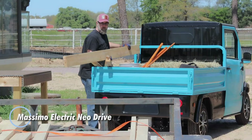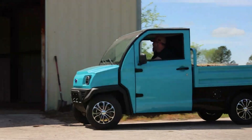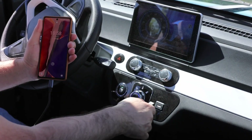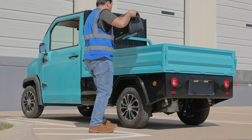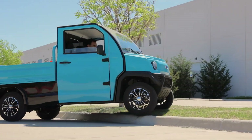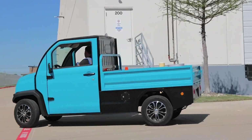The Massimo Electric NEO Drive is not a typical mini-EV, but a compact electric utility vehicle built for work-focused environments. Designed as an e-cart rather than a passenger car, it brings quiet electric efficiency to places where practicality matters most. Available in standard and box configurations, the NEO Drive uses a 72-volt, 20-kilowatt electric motor, paired with a lithium battery that delivers up to around 100 miles of range per charge. It features a spacious cargo bed, enclosed climate-controlled cab, LED lighting, and a load capacity of up to 1,100 pounds.